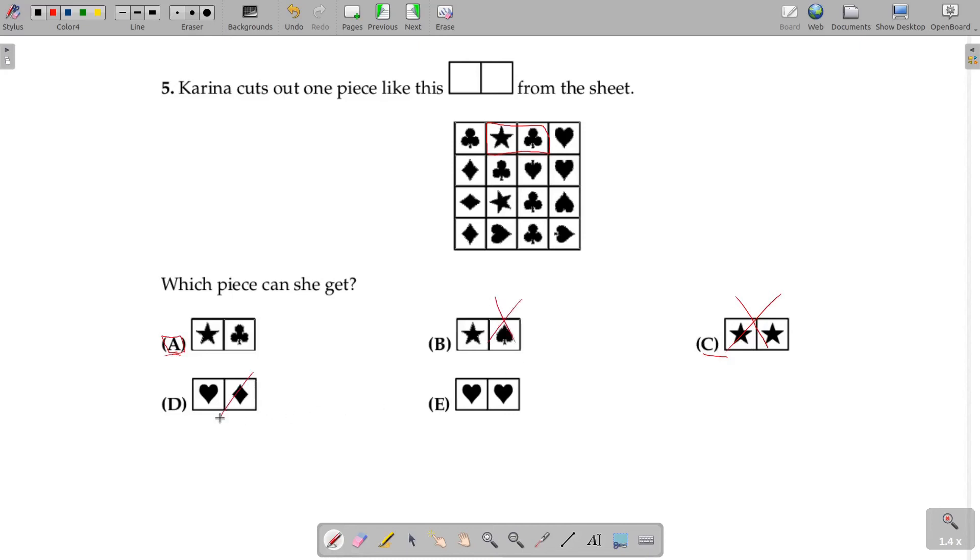Similarly, options B, D, and E cannot be the possibility. Therefore, option A is the correct answer.